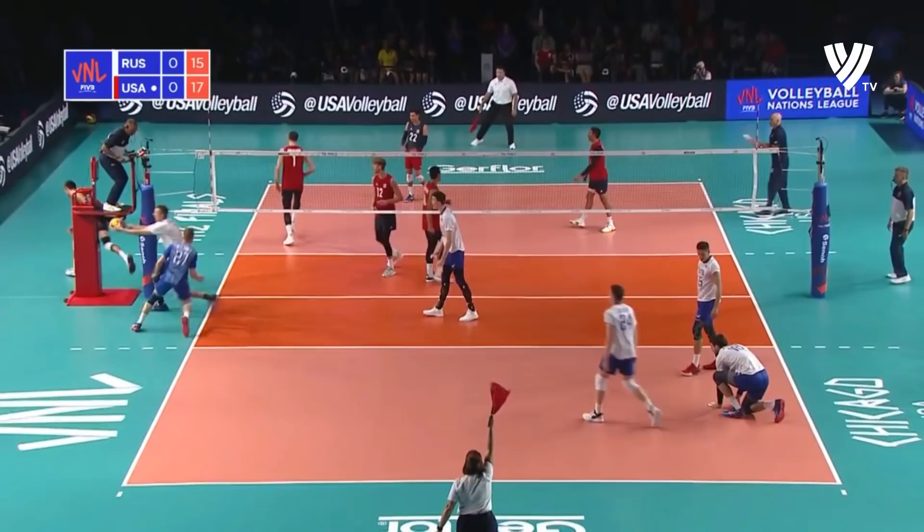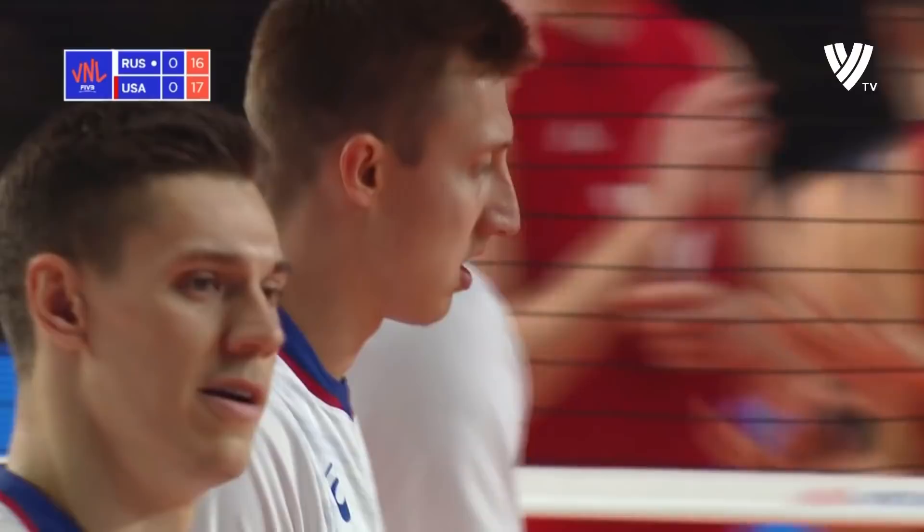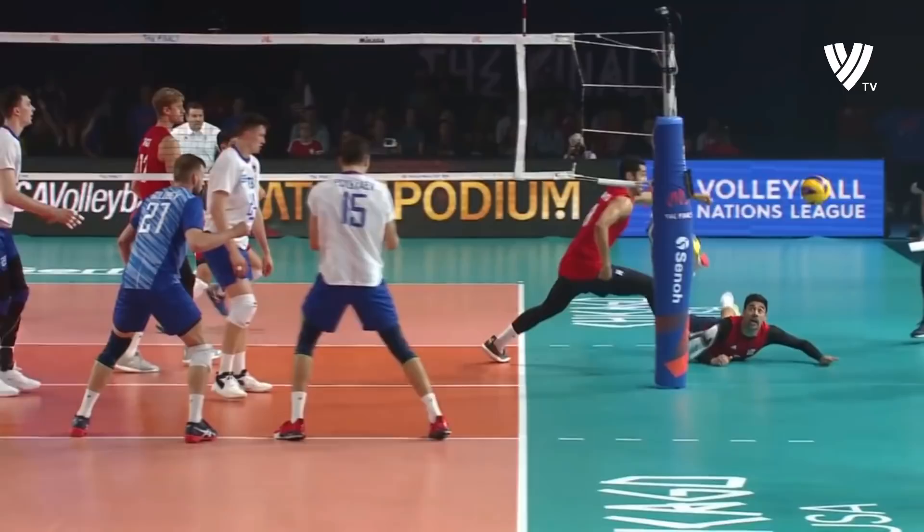And it's block out from Volkov — the mega rally. Some fantastic defense on both sides, and that's what a gold medal match looks like. Great effort on both sides, players sacrificing their body to keep the ball in the air. What a wonderful read by Taylor Sander here.